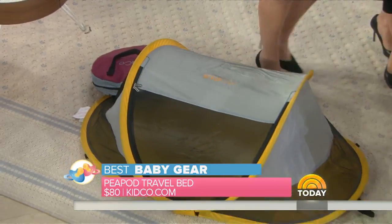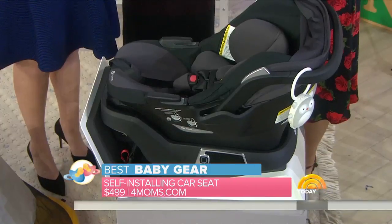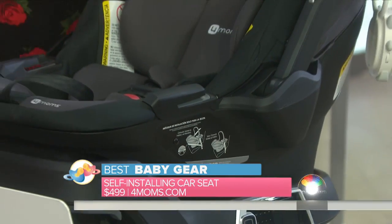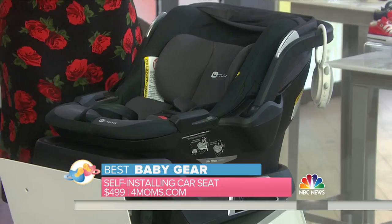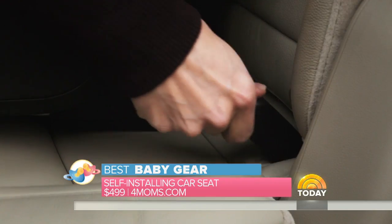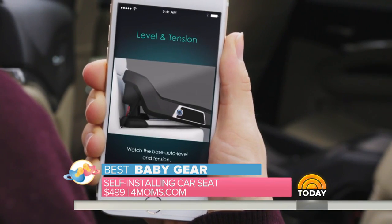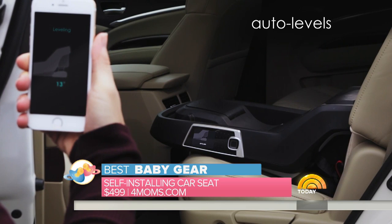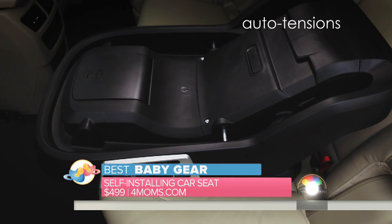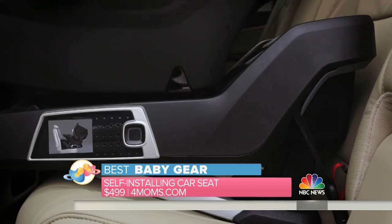Get ready for this, guys — this is the Four Moms self-installing car seat. Anyone who has struggled with installing a car seat knows what I'm talking about. It connects to a genius app that talks you through it, and it's so simple even a tech zero could set it up. It installs itself and constantly monitors, so if it's not in the perfect position it will alert you. It's from Four Moms, priced at $499, and it makes sure the straps and positioning are always optimum for baby.